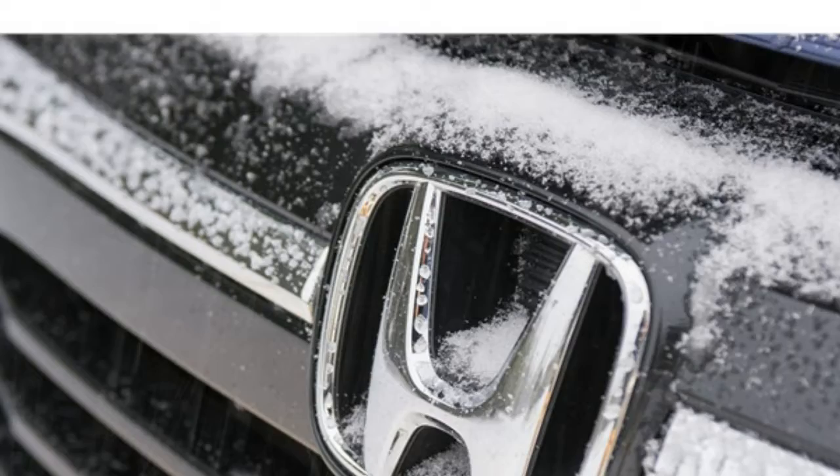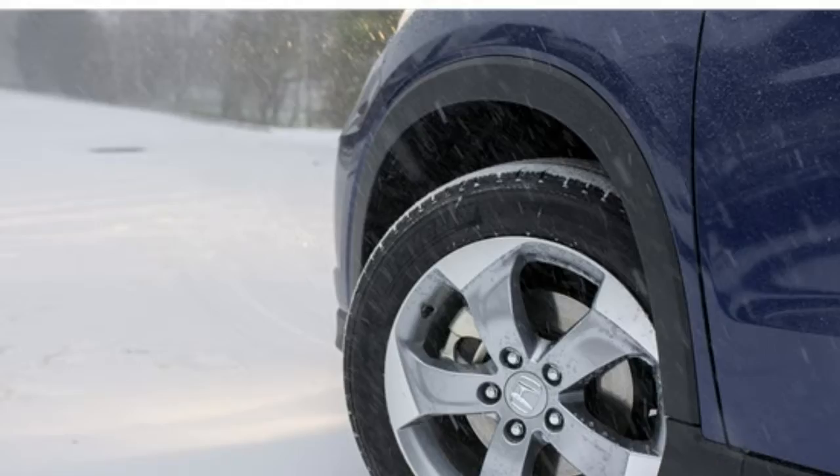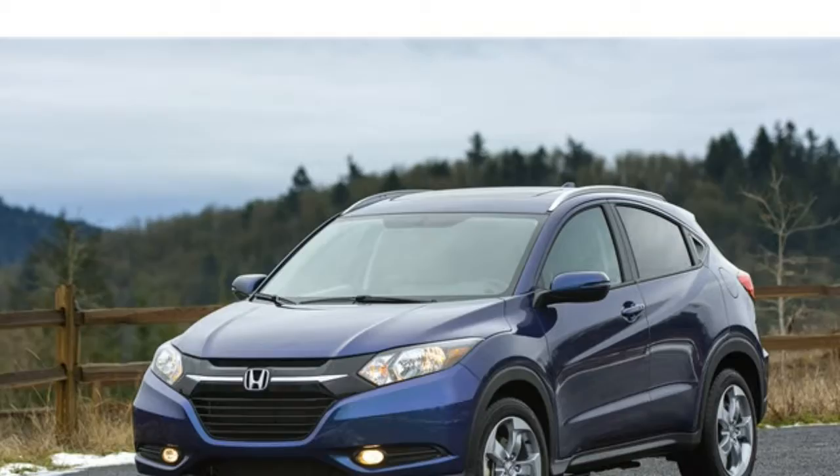The clever rear seat, dubbed the Magic Seat, not only grants more second-row legroom than most vehicles this size, but also folds and flips to create a variety of configurations. For hauling oversized items, or when you have a combination of cargo and people, the HR-V is quite versatile.